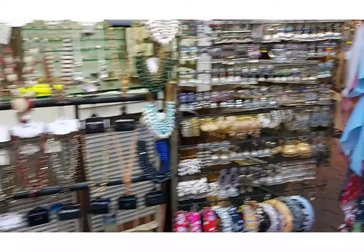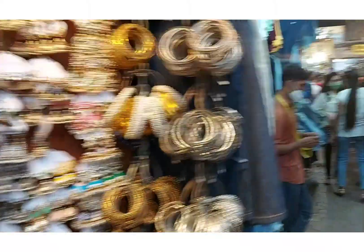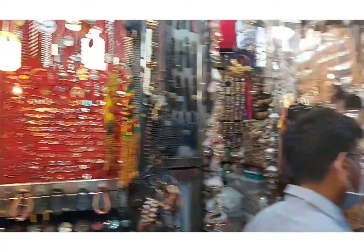In Colaba Causeway you will get a lot of junk jewelry, you will get clothes, you will get antiques, you will get bags, you will get chappals. These are all very good options available here.